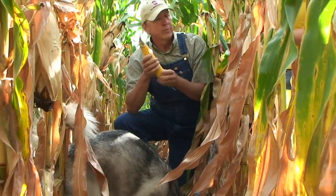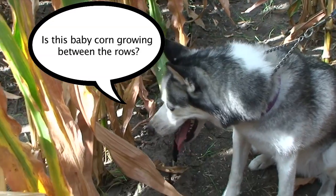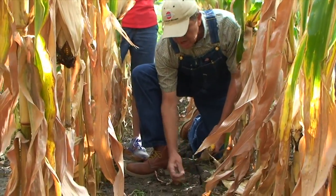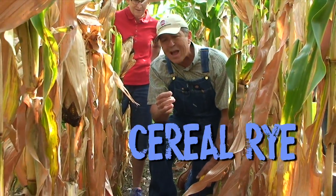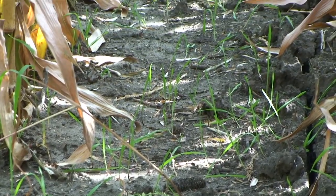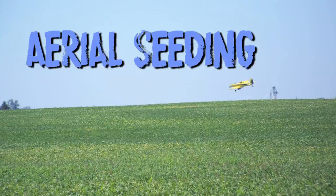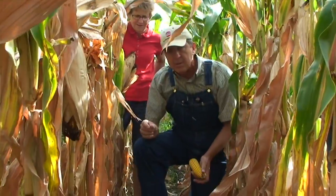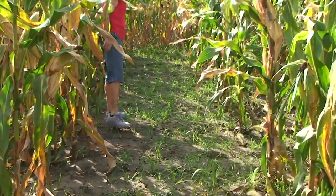In between these little plants that you see in between — those are not corn. Those are a cover crop called cereal rye. These little seeds were dropped from an airplane 17 days ago onto this field and they fell through the corn and landed on the ground. Then it rained and they started growing, already after 17 days.